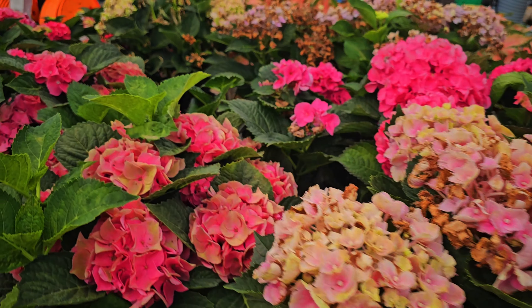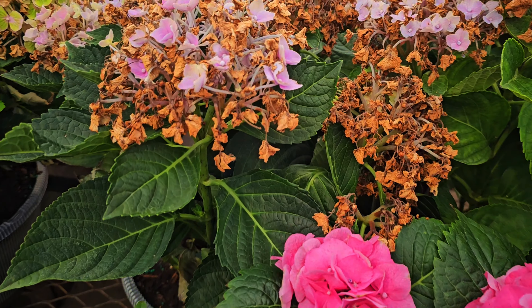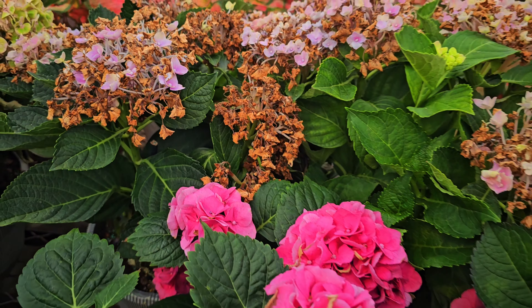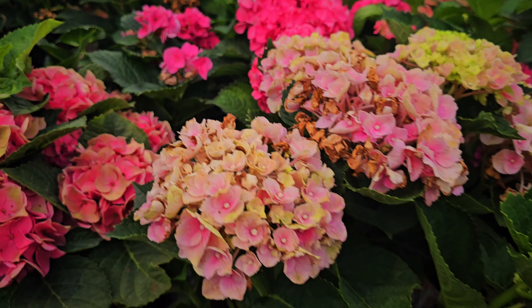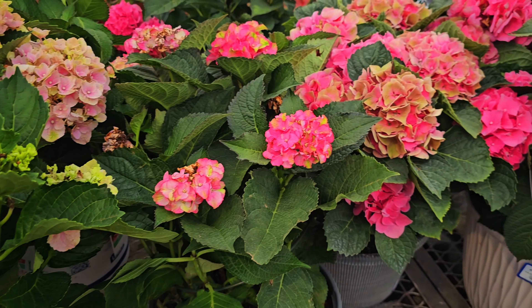These have been blooming for a while because you can see these are spent blooms. So once they're done blooming, you come in and you deadhead them — you take all those spent blooms off. Or you can cut them and bring them inside for more continuous bloom until they die back. But that's how they look.